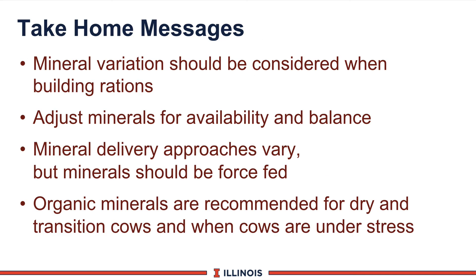Let's summarize this module with several take-home messages. First, mineral variation should be considered when building rations, especially on the macro-mineral levels. Second, we need to adjust minerals for availability and balance — the ratios work very nicely here. Third, mineral and vitamin delivery systems can vary, but normally a force-feeding system is the most optimal way to go. And fourth, organic minerals are recommended for dry and transition cows and when cows are under stress. That completes this module. Thanks.